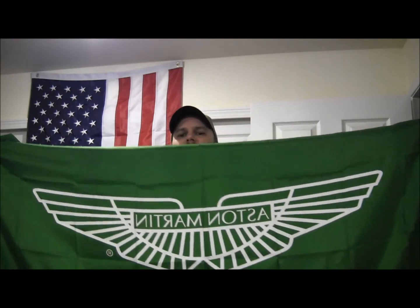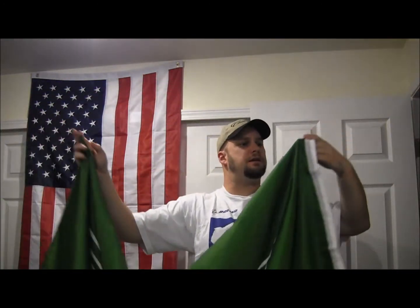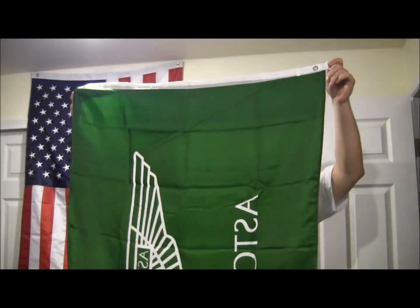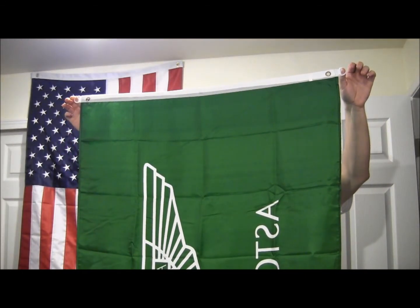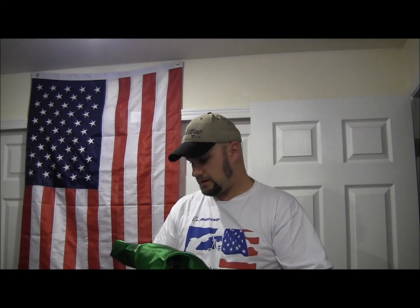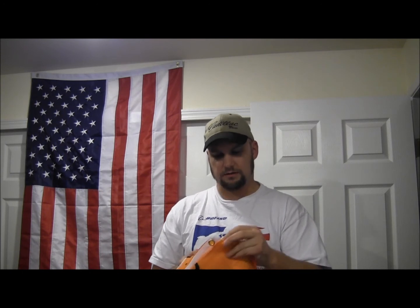The other flag I bought is from my favorite exotic. We got ourselves an Aston Martin flag! This one's got nice plastic tabs on it for hanging. Looks like you guys are seeing it backwards, but nice green — I like that. We'll try to put a little iron on low heat to get the wrinkles out. The Cadillac one has little grommets, so that'll work. Yeah, I think we'll put them on either side of the American flag.